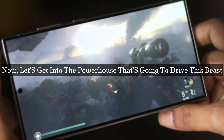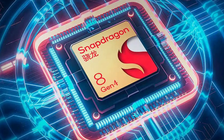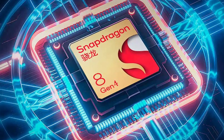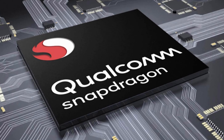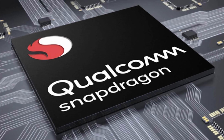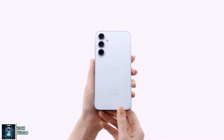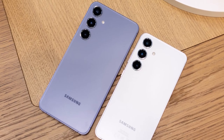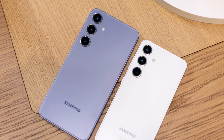Now let's get into the powerhouse driving this beast. The Galaxy S25 Ultra is rumored to be equipped with the Snapdragon 8 Gen 4 processor, set to offer lightning-fast performance for multitasking, gaming, and AI-related features. All versions of the Galaxy S25 might switch exclusively to Qualcomm chips this time around. We're also hearing whispers of up to 16GB of RAM and a whopping 1TB of storage — plenty of power and space for all your apps, games, and precious memories.